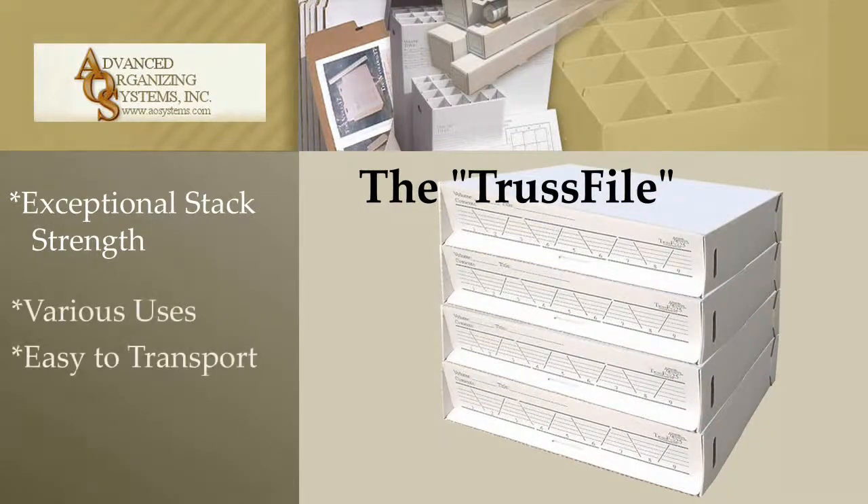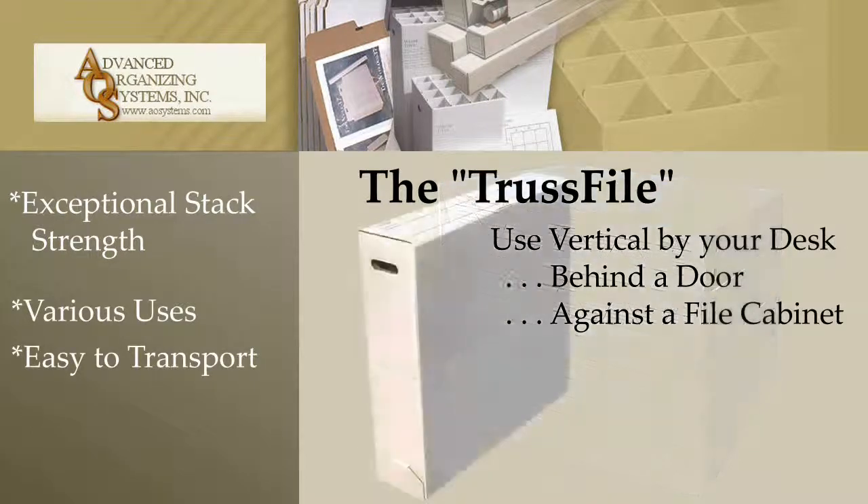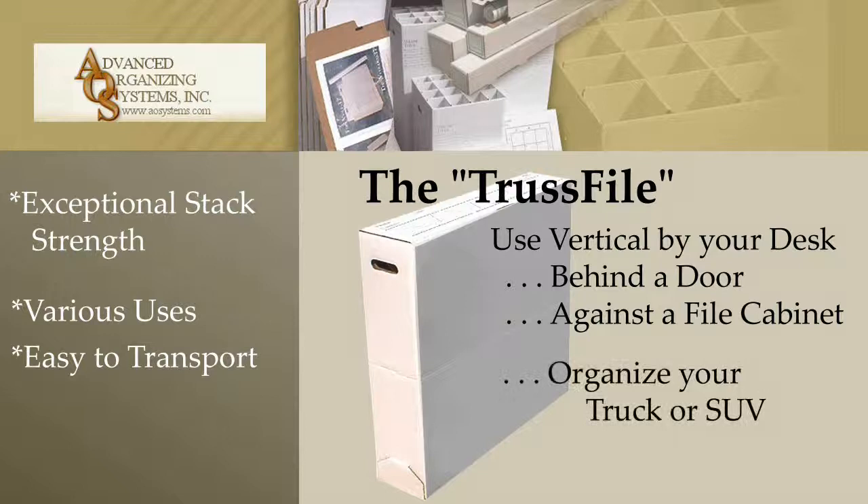The TrustFile can be used vertically by your desk, behind a door, against a filing cabinet, is easy to transport, and can organize your truck or SUV.